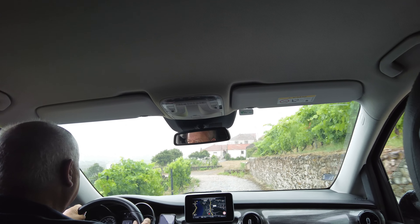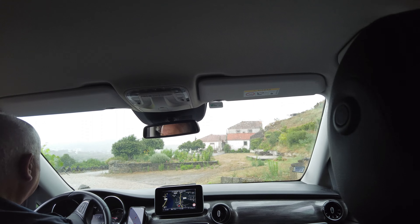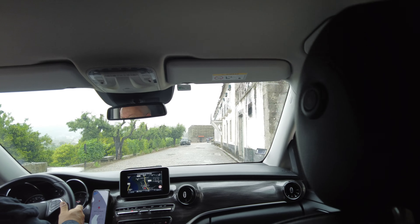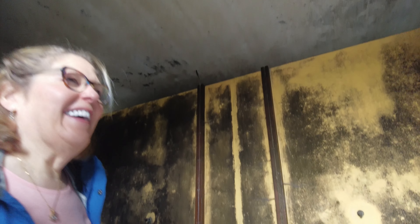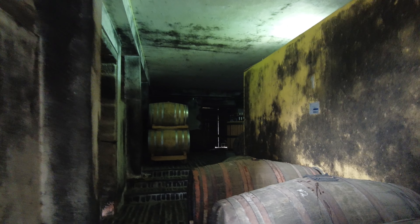The rooms at the Vintage House are spacious and well-appointed, with traditional decor and comfortable furnishings. I especially appreciated the private balconies, which offer breathtaking views of the valley.